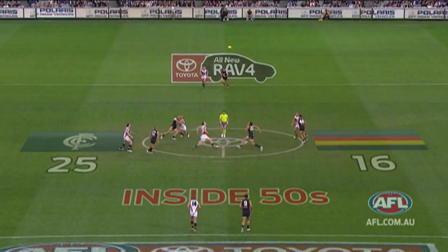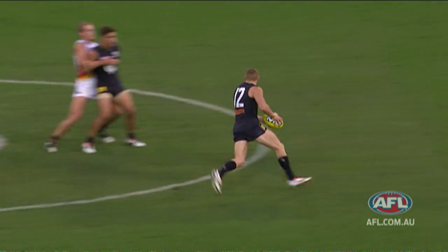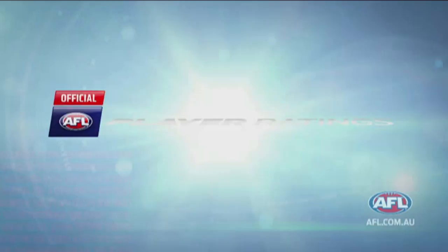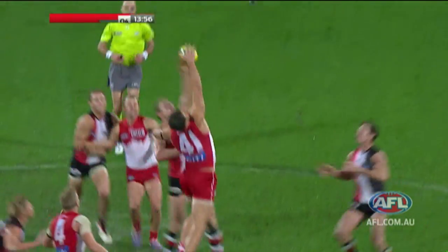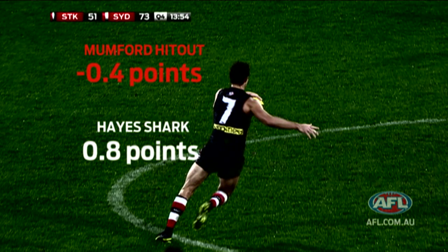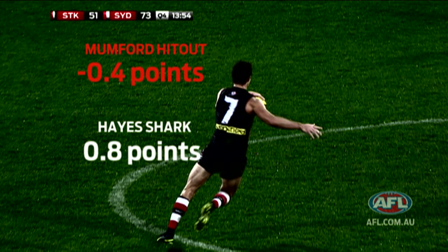Another key part of the player ratings is breaking it down into positions. Ruckmen are winning the ball out of the stoppage with hit-outs. We see Hampton hitting the ball out to Robinson — he gets points for that, and Robinson gets points for winning the ball. On the flip side, Lenny Hayes sharks it off Munford, so Munford actually gets a negative for that hit-out. The reward for a hit-out to advantage is more than the punishment for a hit-out shark — it rewards the guys consistently getting hit-outs to advantage.